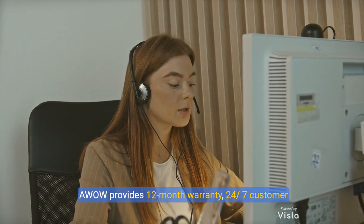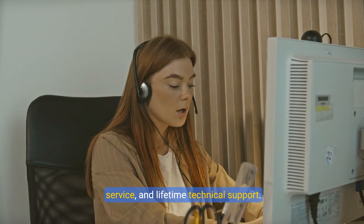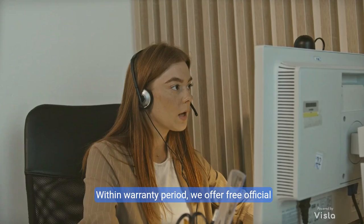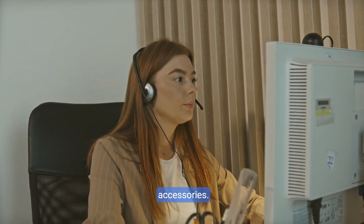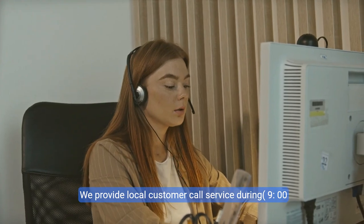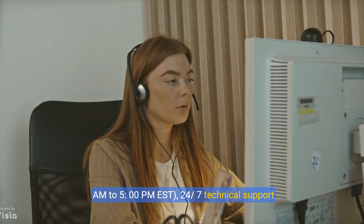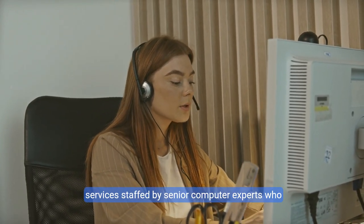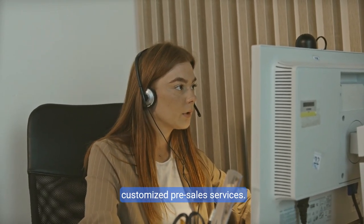AWOW provides a 12-month warranty, 24/7 customer service, and lifetime technical support. Local customer call service is available from 9 a.m. to 5 p.m. EST, with 24/7 technical support staffed by senior computer experts who can assist with technical problems and OEM customized pre-sales services.